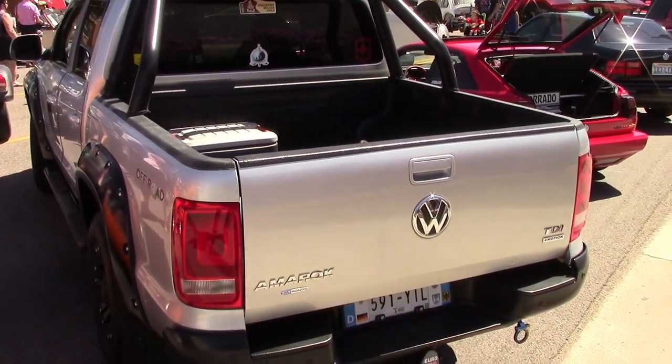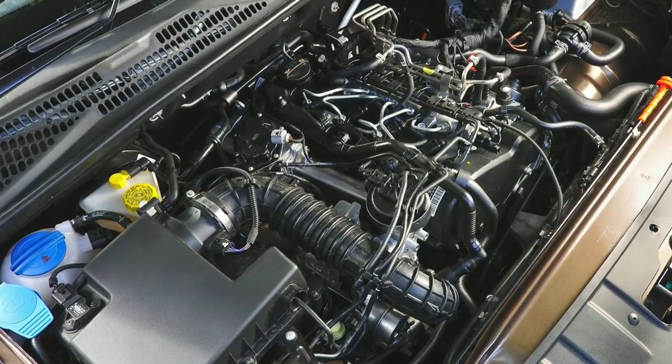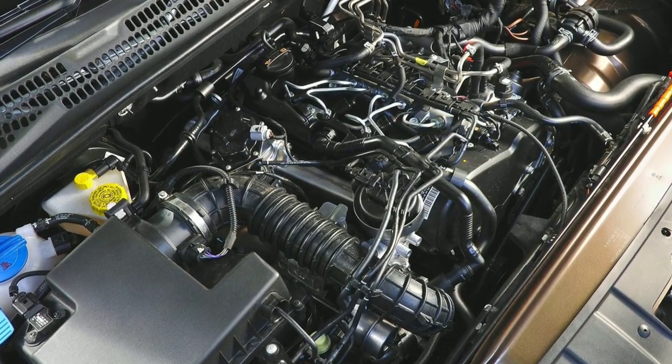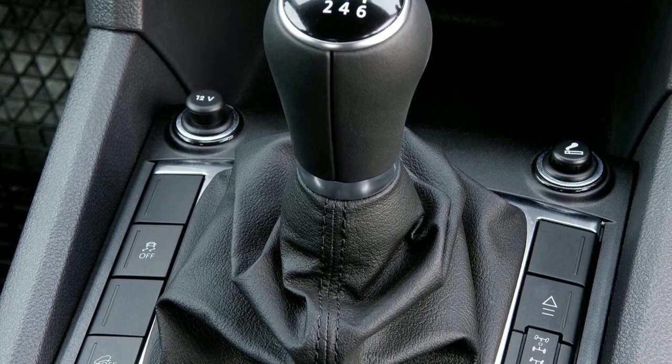Engines start with a 2.0L turbocharged gasoline four-cylinder. Then there are two versions of a 2.0L turbo diesel — starting with a base 2.0L TDI offering 138 horsepower and 250 lb-ft of torque, and a higher-torque twin-turbo TDI available with 310 lb-ft of torque and 177 horsepower.